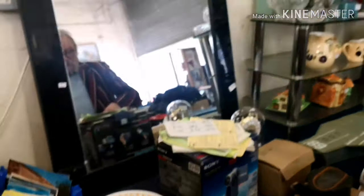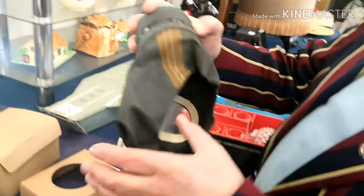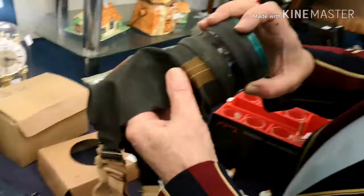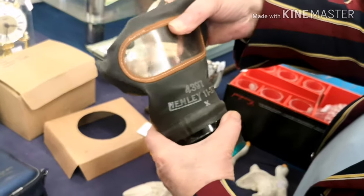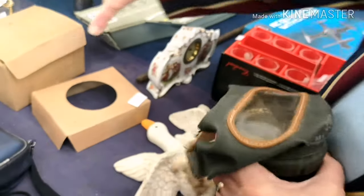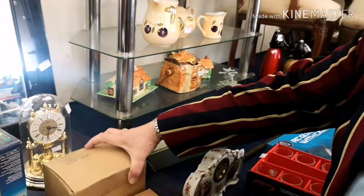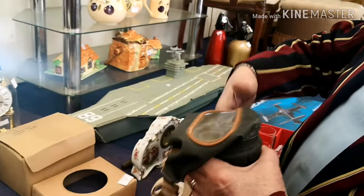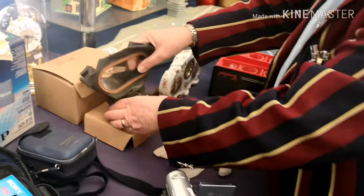We've got gas masks in this week - a number of them. This one is in really, really good condition. Normally the rubber rots away because it's from the Second World War, but this one is fine. That's the box - you often see in old war films people walking about with these cardboard boxes. The gas mask comes out of it. This one is good for mustard gas.